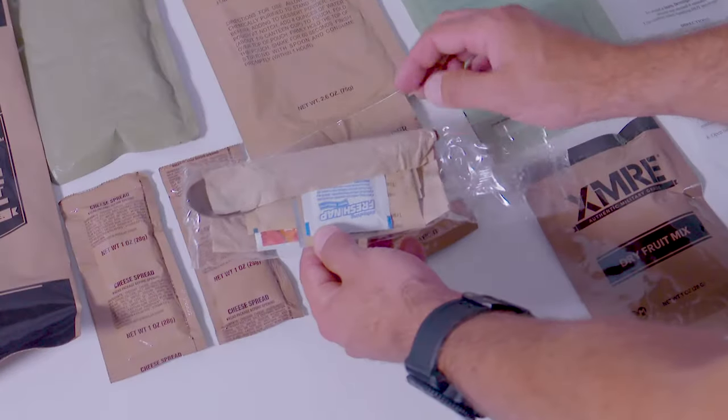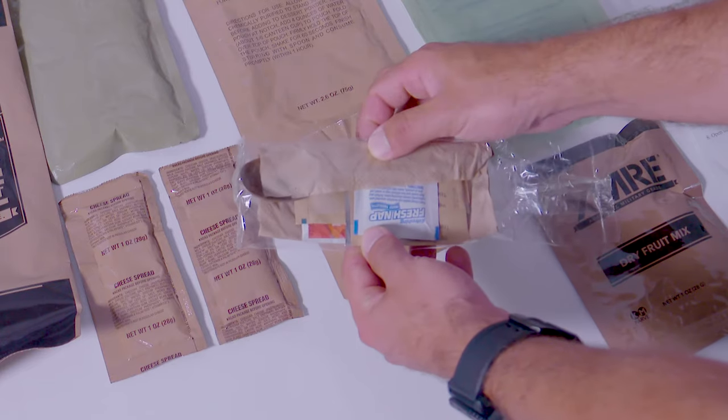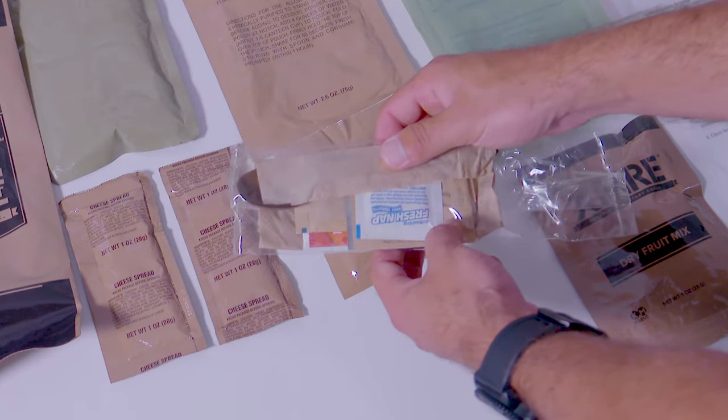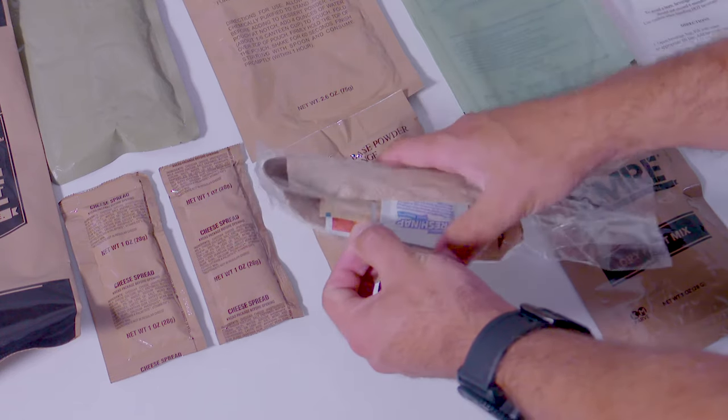An accessory kit including heavy-duty spoon, napkin, salt, pepper, moist towelette, and some may include single-serve instant coffee, non-dairy creamer and sugar.